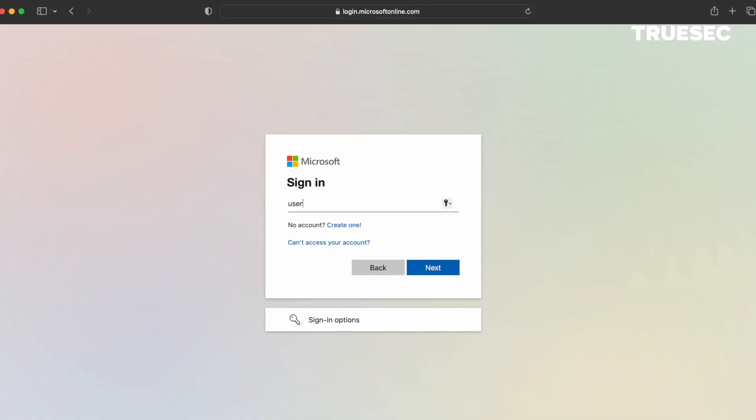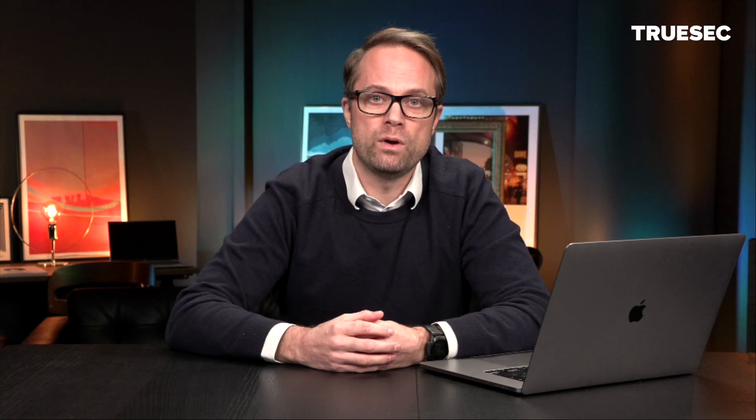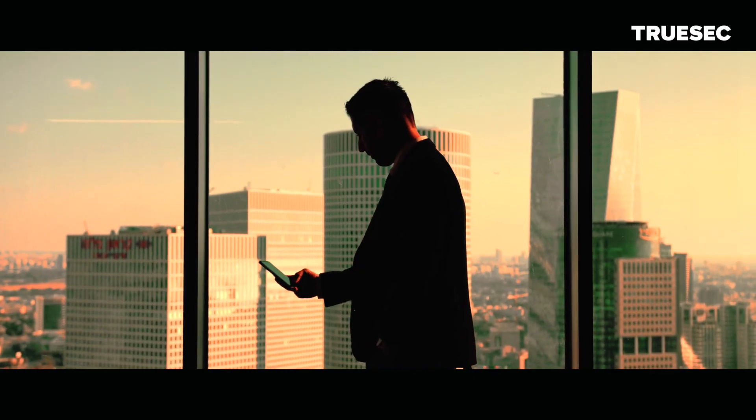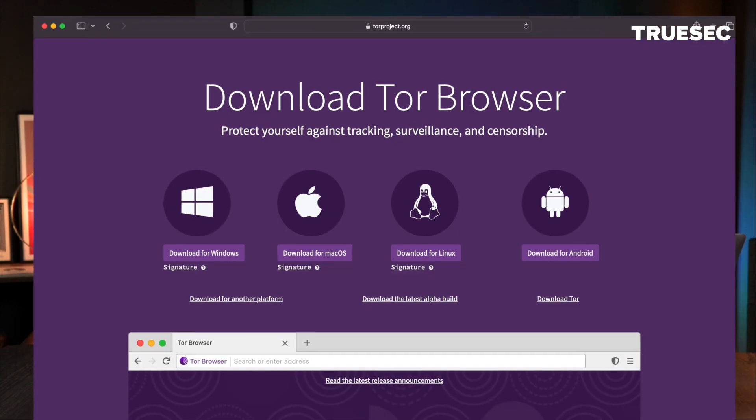This employee is using their infected home computer to access Outlook Web App, a corporate resource with their corporate credentials. What will happen now is that the InfoStealer malware will extract those credentials and upload them and sell them on a dark web access broker marketplace.